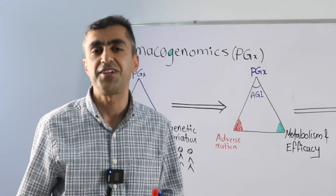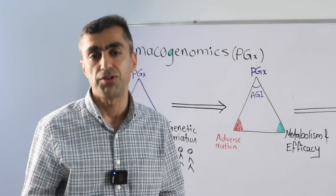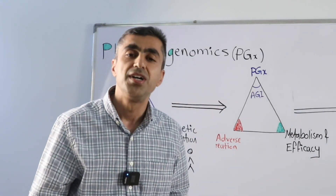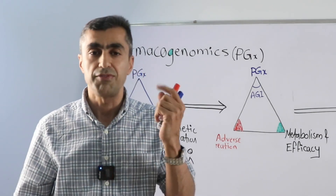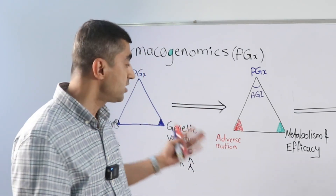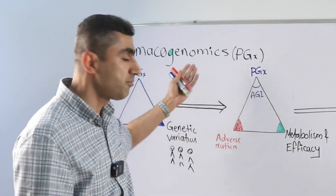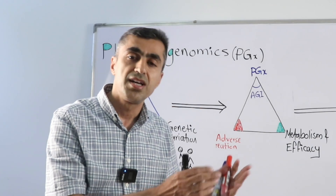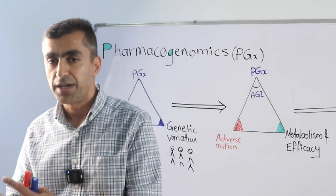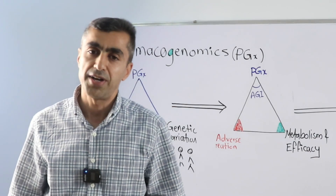Welcome to the era of precision medicine, or personalized medicine, which is shaped by your genetic code under the science of pharmacogenomics, in short PGX. In this video we try to answer some key questions: what is pharmacogenomics, how gene variations can affect drug response, how variation can affect pharmacodynamics and pharmacokinetics, and what are the applications of pharmacogenomics.